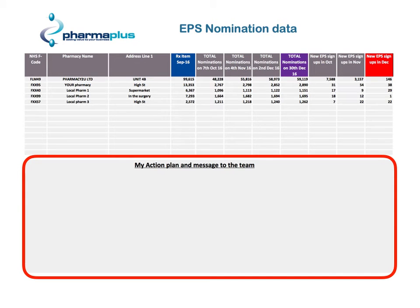And then at the box at the bottom you can set an action plan and message to your team to increase your figures month on month.